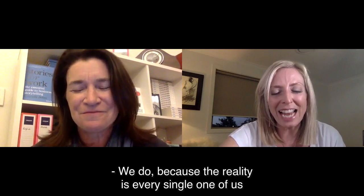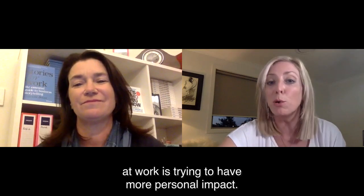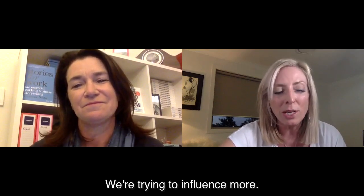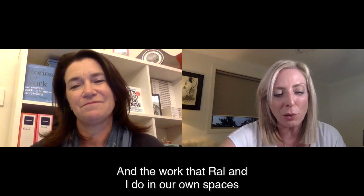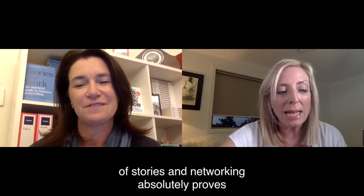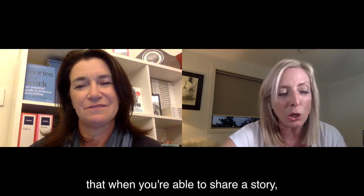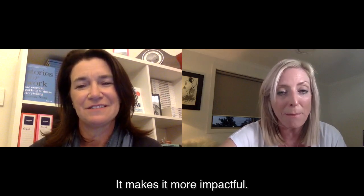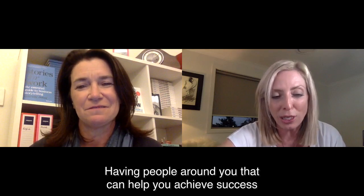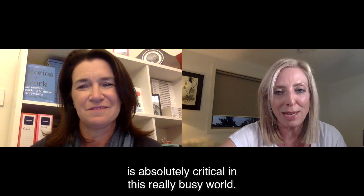The reality is every single one of us at work is trying to have more personal impact and trying to influence more. The work that Raoul and I do in our own spaces of stories and networking absolutely proves that when you're able to share a story, you become more influential and impactful — and having people around you that can help you achieve success is absolutely critical in this really busy world.